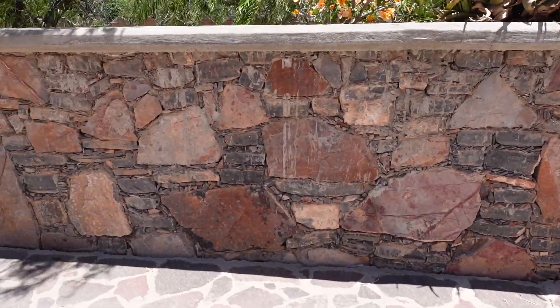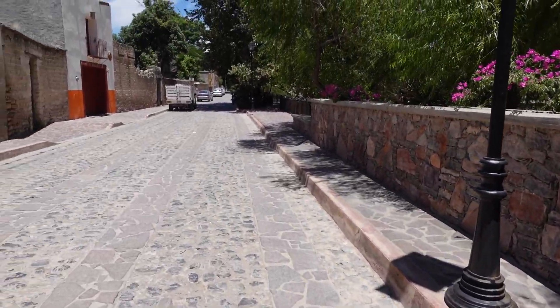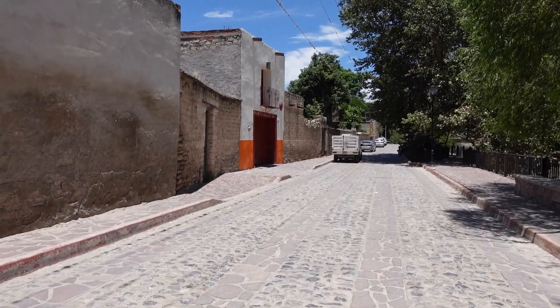These stone walls were everywhere, including on the drive in to the town. Really very nicely done — beautiful work. I can't imagine how much time it must have taken to construct those.